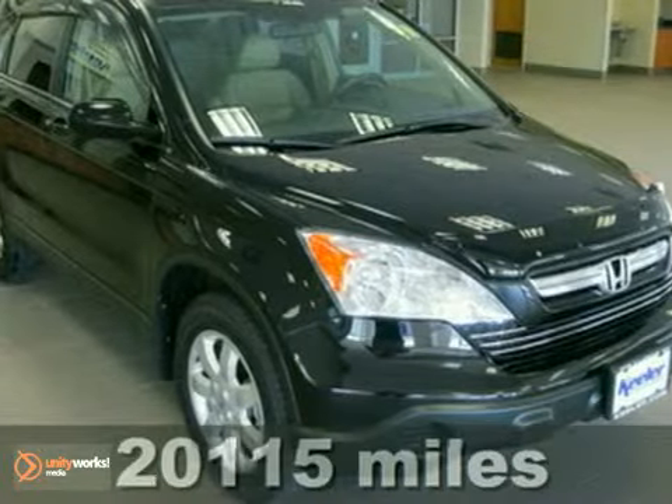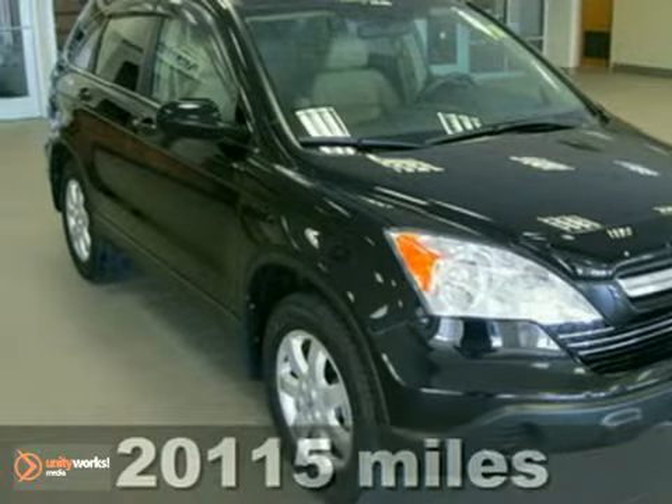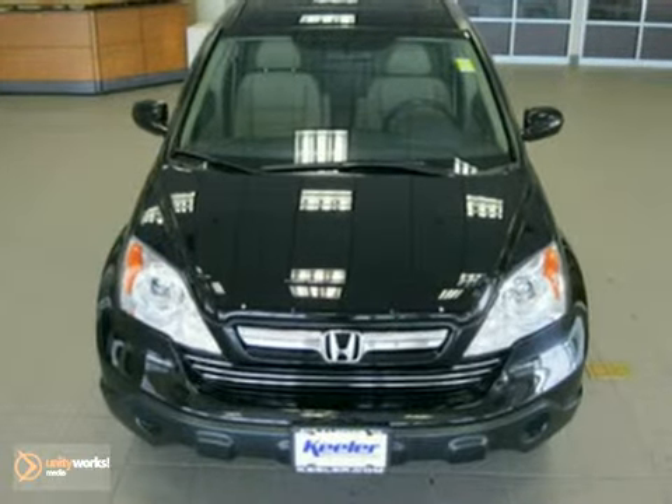Contact us for special internet pricing. Keeler Honda is proud to introduce this 2009 Honda CR-V with a 5-speed automatic transmission, 4-wheel drive, and 20,115 miles.